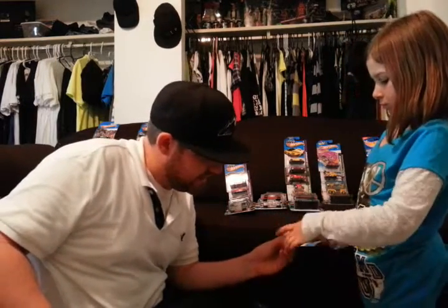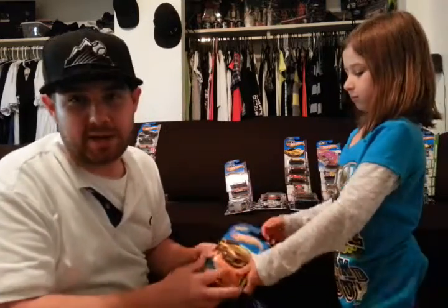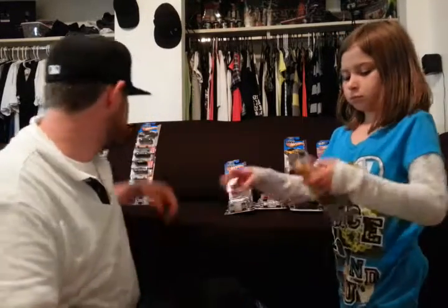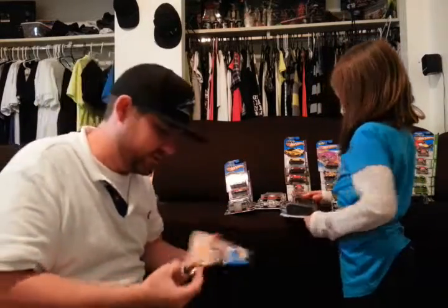That is a Lamborghini — it's a four-door Lamborghini. Nobody's buying four-door Lambos except in Hot Wheels. You guys have all seen the 62 Custom Pickup Truck all slammed out. You probably saw the one that I did black — my own custom, a custom custom 62 Chevy.